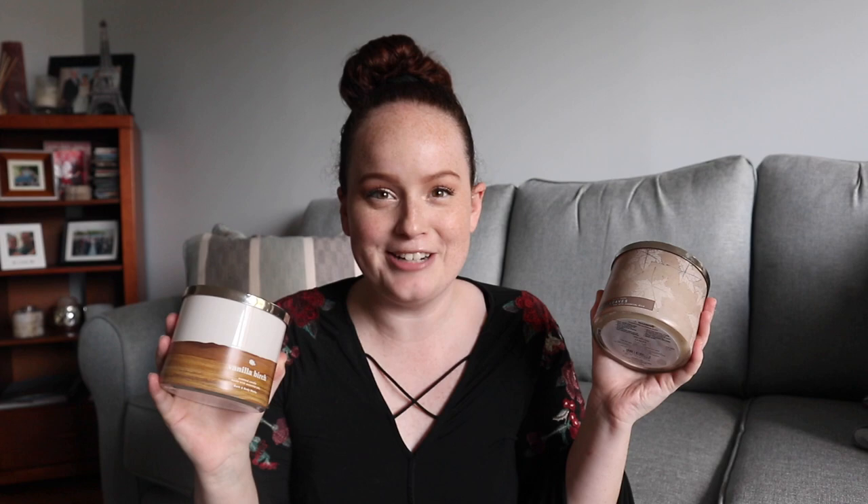The two that I have here that I purchased for this season are Leaves, which I think is notorious on YouTube since like 2015 for being the best fall scented candle — and it really is, it's awesome. And I have a Vanilla Birch here as well, which I have never seen before. Maybe I just missed it, but I love this one too.